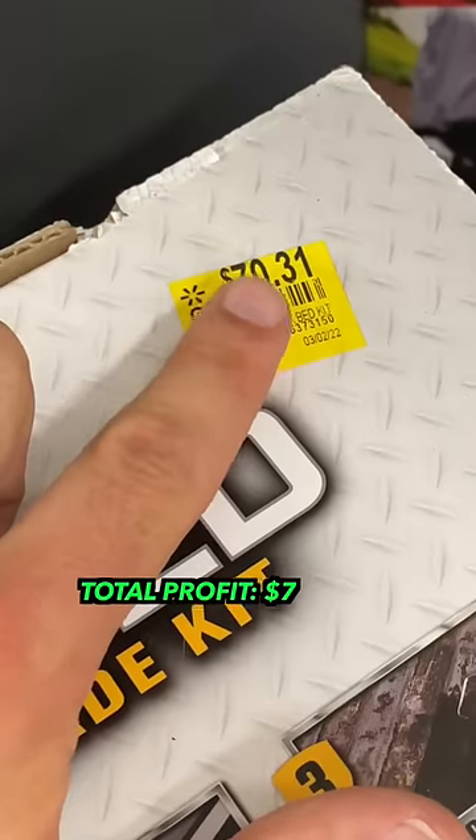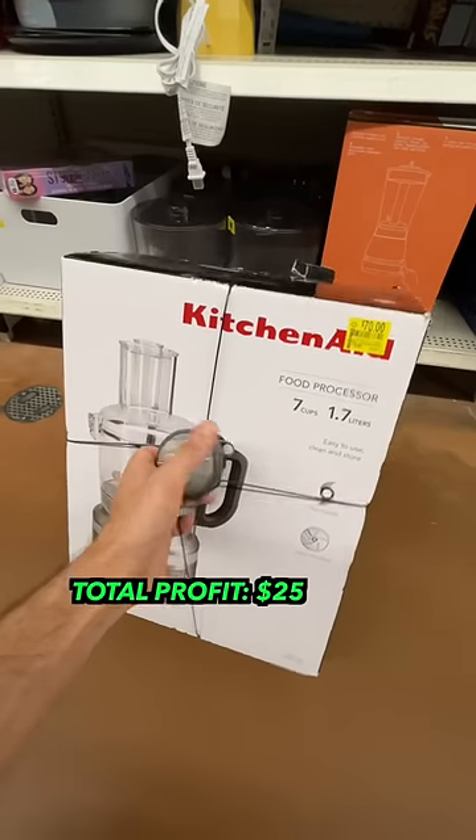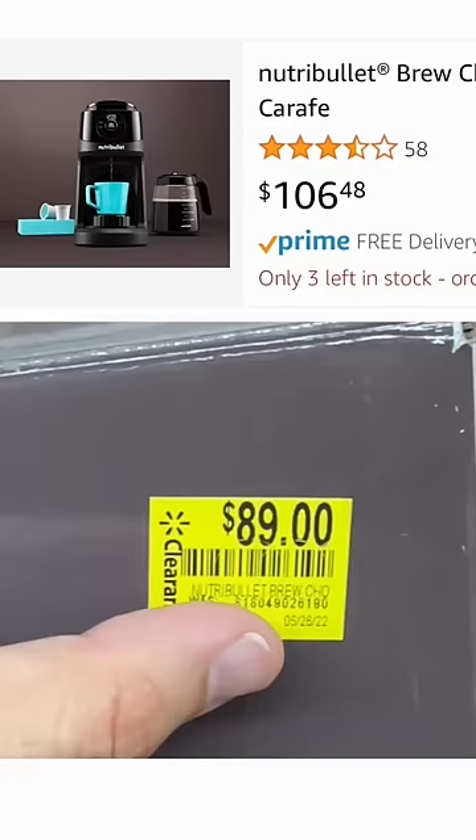I then looked under these light bulbs and found this Rust-Oleum Truck Bed Liner. Their price was $70, and on Amazon it's going for $119, giving us an $18 profit.